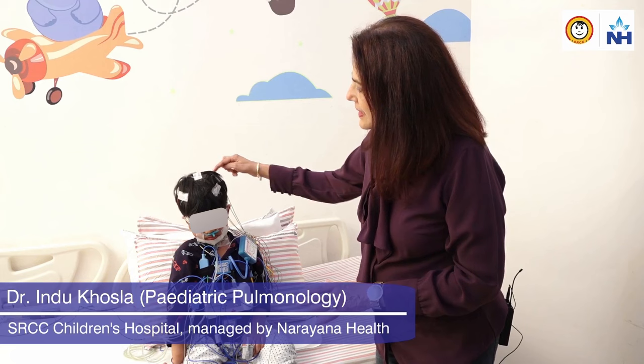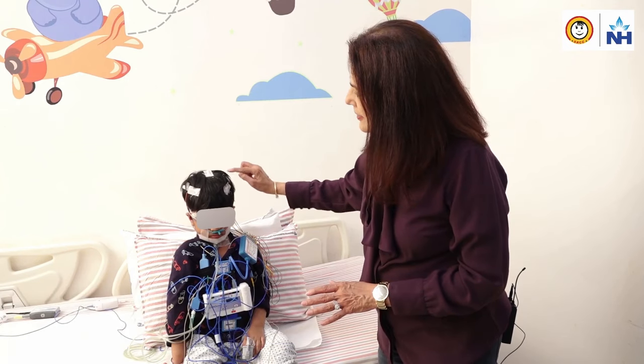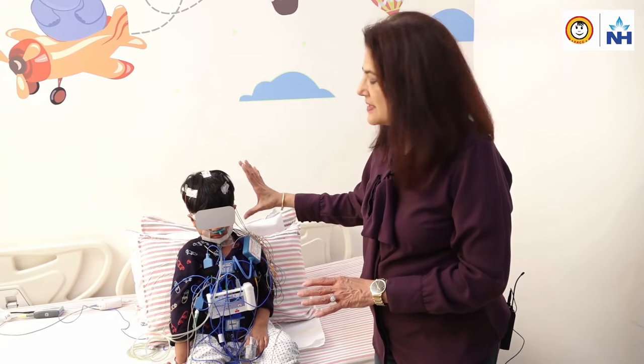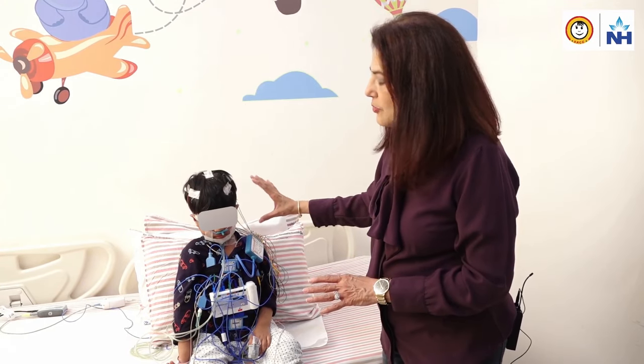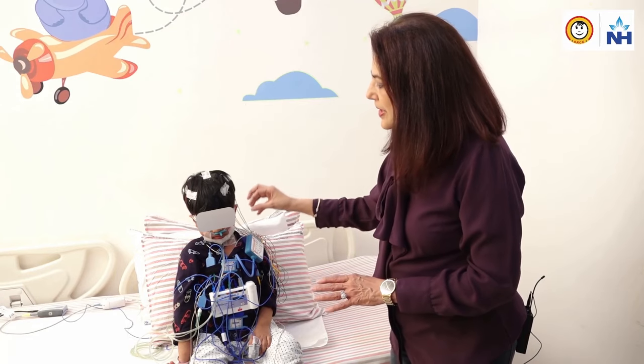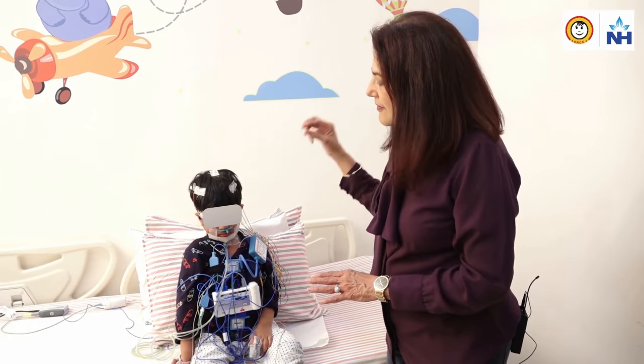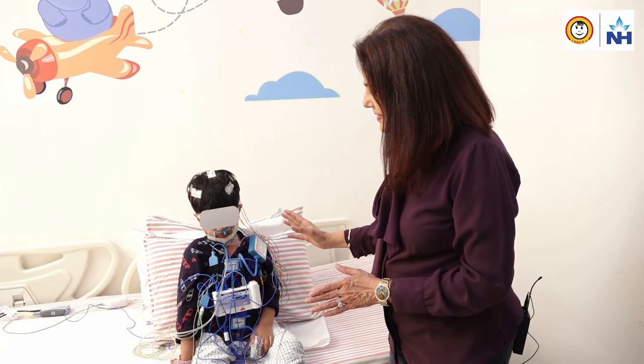You can see these multiple small electrodes on her scalp, near her eyes and her chin. This tells me the stages of sleep. This is all connected to a software on the computer, and as she sleeps, depending on her movements of the eyes, her chin, and the electrodes on the brain, we come to know what stage of sleep the child is in.